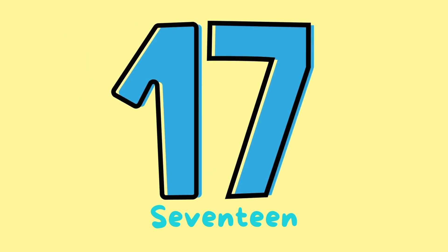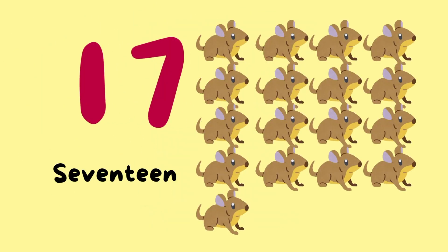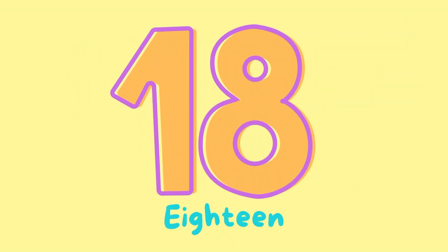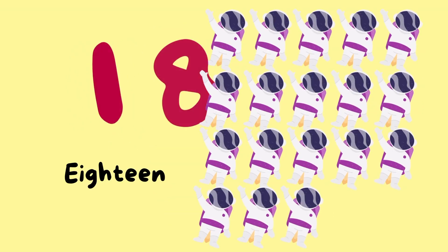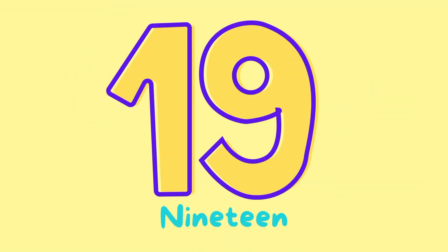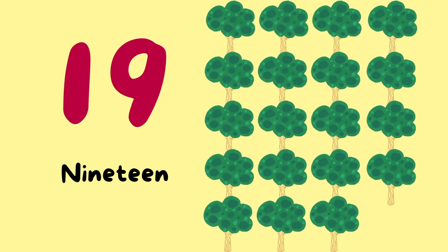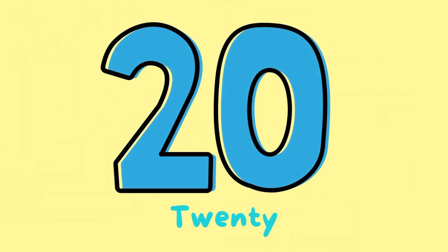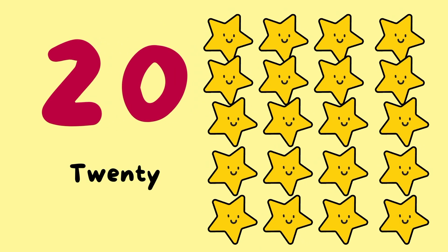Number 17. 17 mice. Number 18. 18 astronauts. Number 19. 19 trees. Number 20. 20 stars.